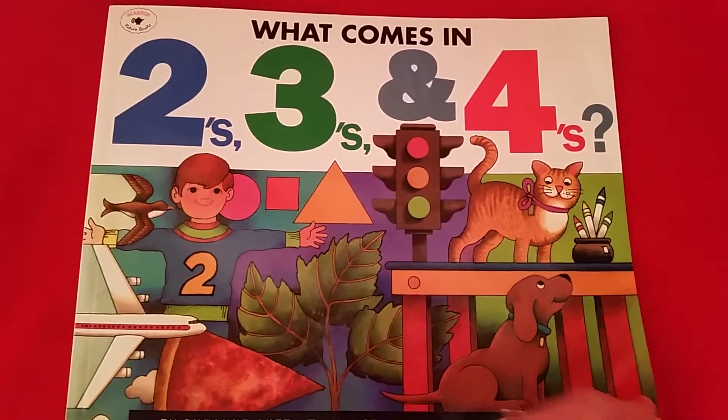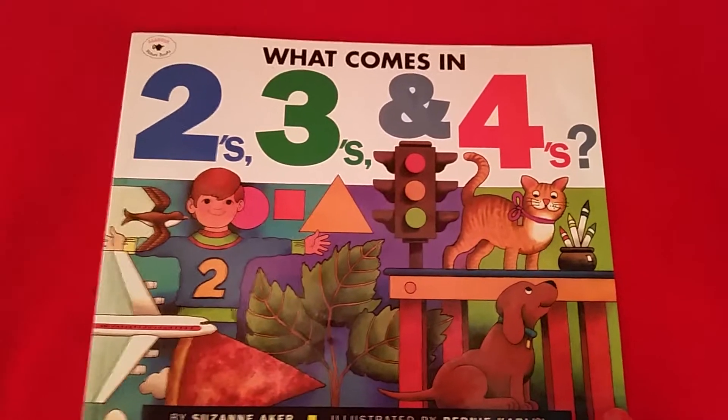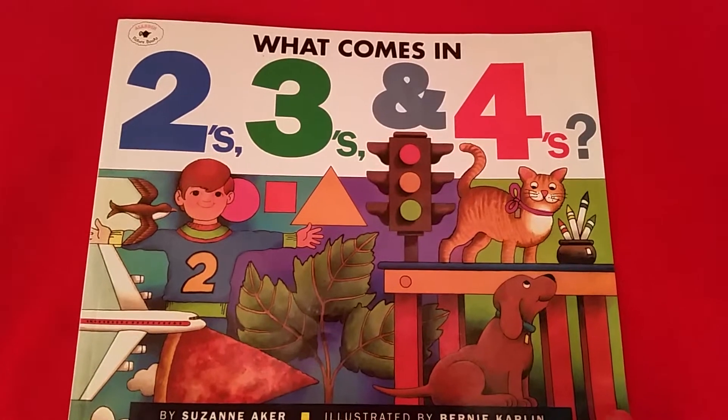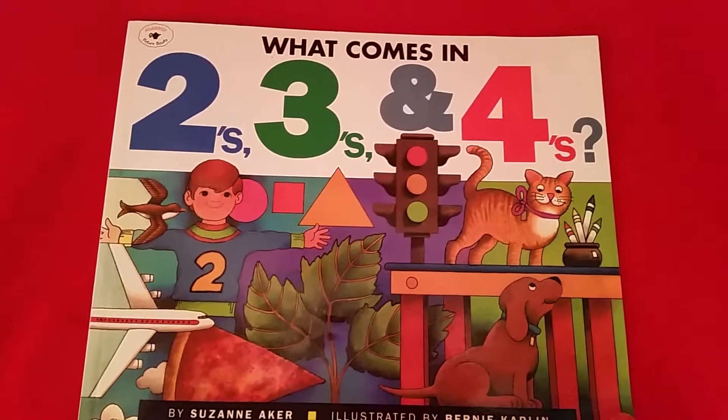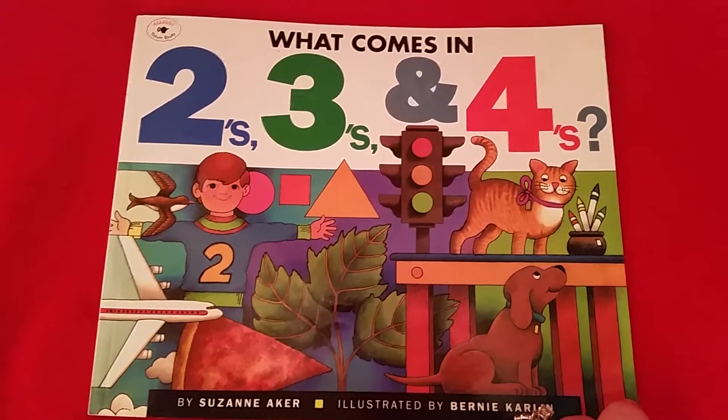Hey guys, welcome to Mama Schmooze Reviews. This is a quick review on a book called What Comes in Twos, Threes, and Fours. My mom got this book for us, and it's a book from 1992. I will put the link below my video on Amazon — they're selling it for about $6 or so.